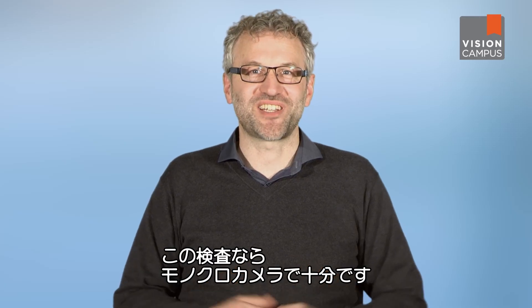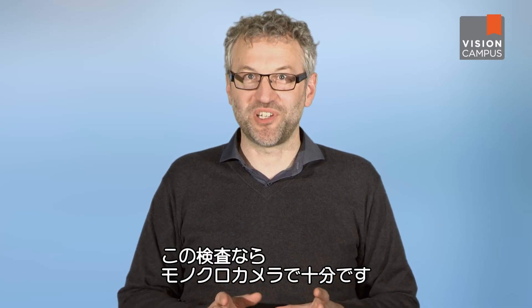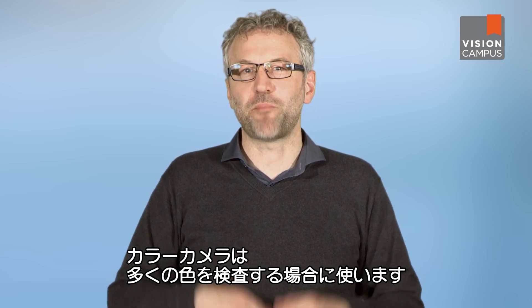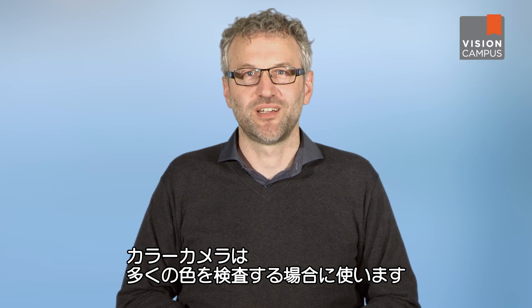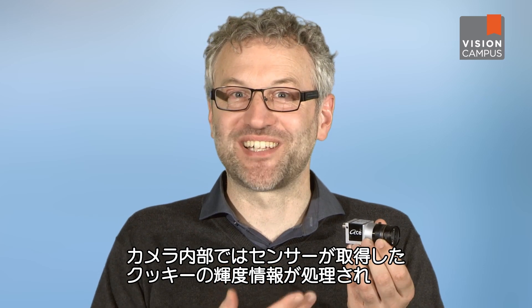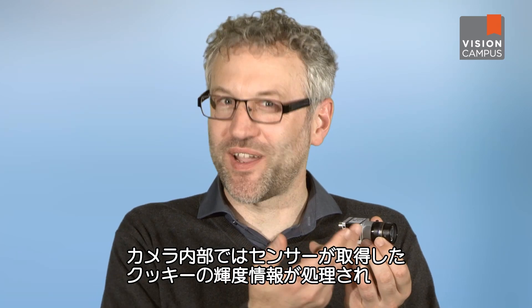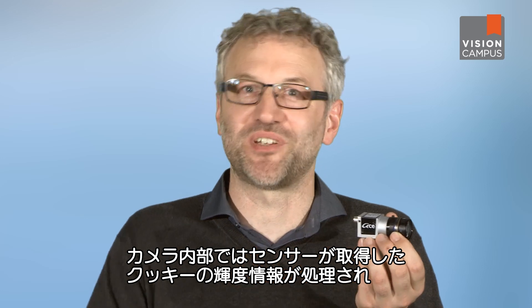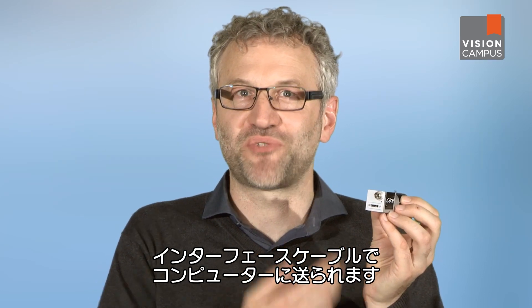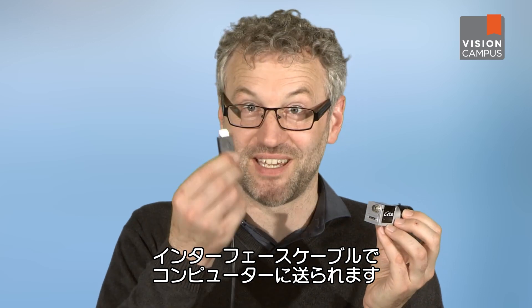For this inspection task, a monochrome camera is fully sufficient. Color cameras should be used in situations where multiple colors are being checked, such as for checking the print on the cookie packaging. Within the camera, the brightness information acquired by the sensor is processed into an image. That image data is then transmitted to the computer for analysis via the interface cable.